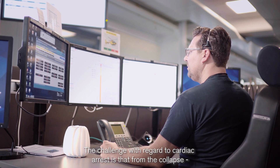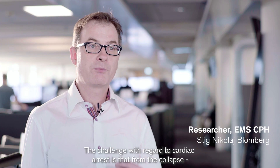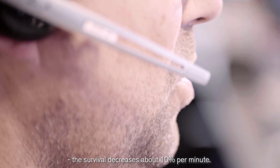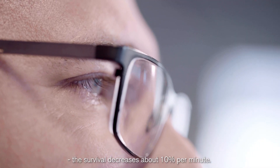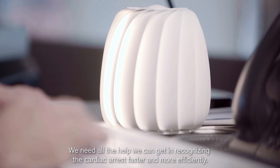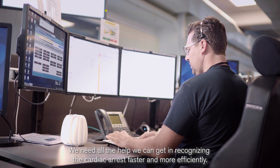The challenge in regard to cardiac arrest is that from the collapse until resuscitation efforts are being initiated, survival decreases about 10% per minute. We need all the help we can get in recognizing the cardiac arrest faster and more efficiently.